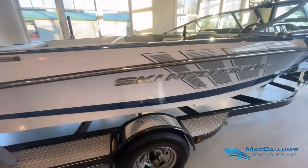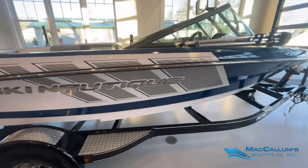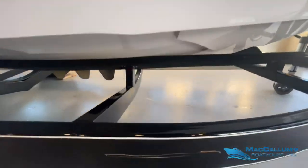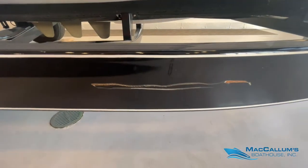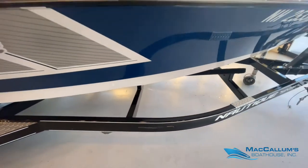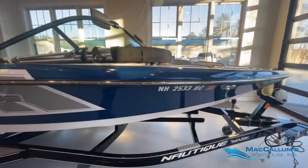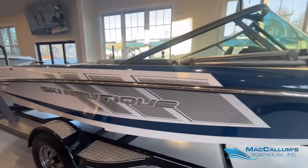A few hours worth of polishing and pressure washing would make this boat look brand new again. Here's the other scratch on the trailer. The gel coat on the starboard side here seems to be in better condition.